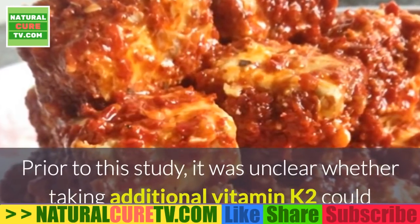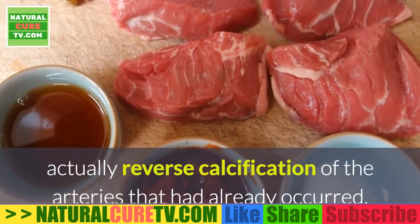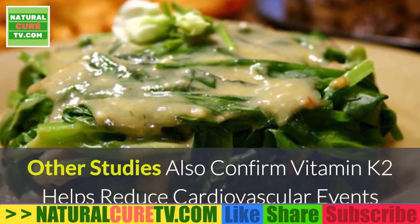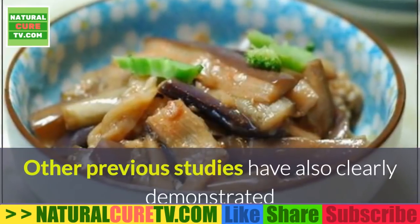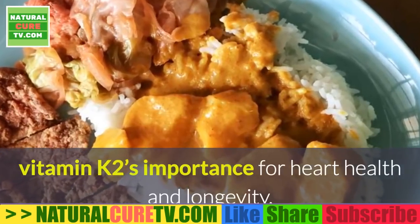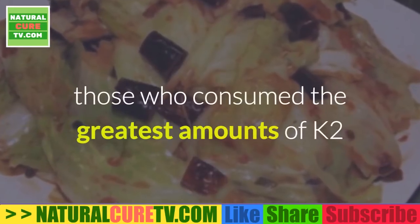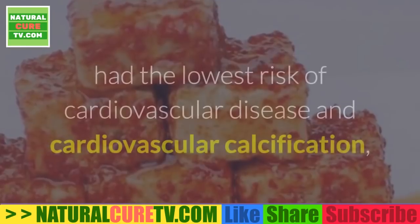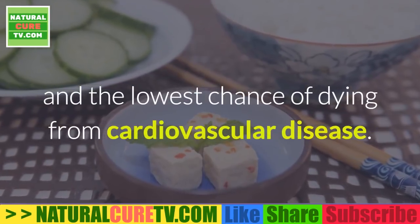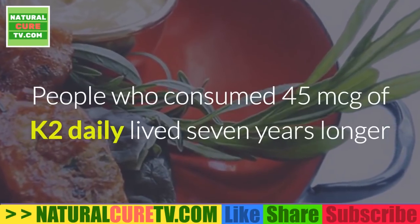Prior to this study it was unclear whether taking additional vitamin K2 could reverse calcification of the arteries that had already occurred. Other studies also confirm vitamin K2 helps reduce cardiovascular events and lowers mortality. In the Rotterdam Study, which ran for 10 years, those who consumed the greatest amounts of K2 had the lowest risk of cardiovascular disease, cardiovascular calcification, and the lowest chance of dying from it. People who consumed 45 micrograms of K2 daily lived seven years longer than those getting only 12 micrograms per day.